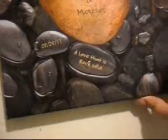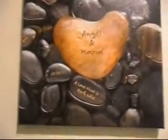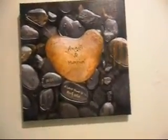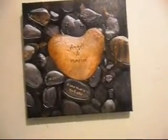Then just little things on the wall — it says 'Home Is Where Your Story Begins.' And this is a little gift from my friend that says 'Angel and Maria, 8-25-11.' I love this — it's rock solid and it was for our 10th anniversary. So guys, this is my tour of the house. I hope you enjoyed it. If you have any questions or would like to see anything else, please let me know. Thank you — talk to you guys later. Besos!